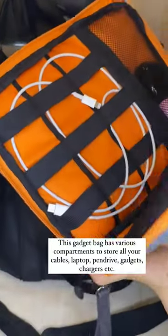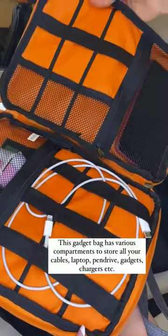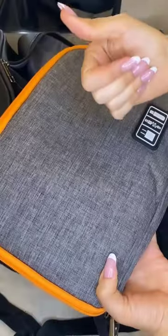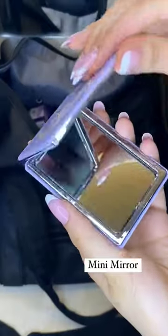This gadget bag has various compartments to store all your cables, laptop, pen drive, gadgets, chargers, etc. Nail essentials. Mini mirror.